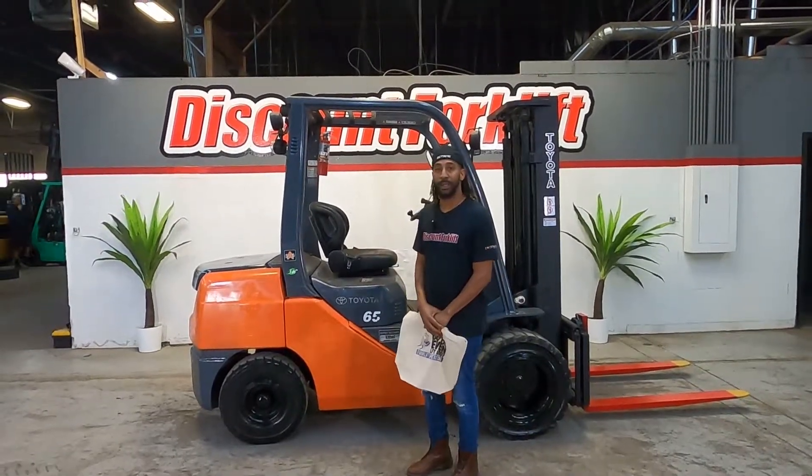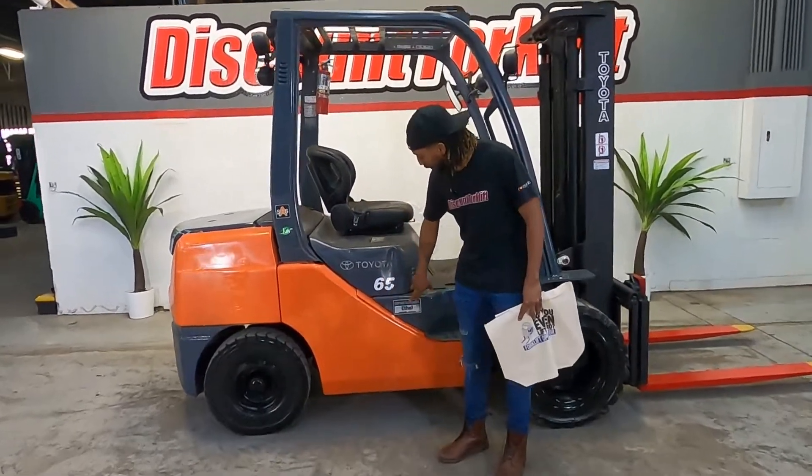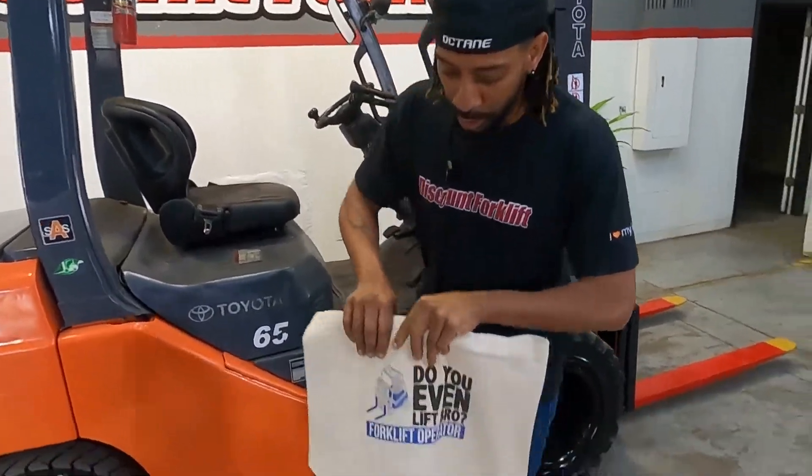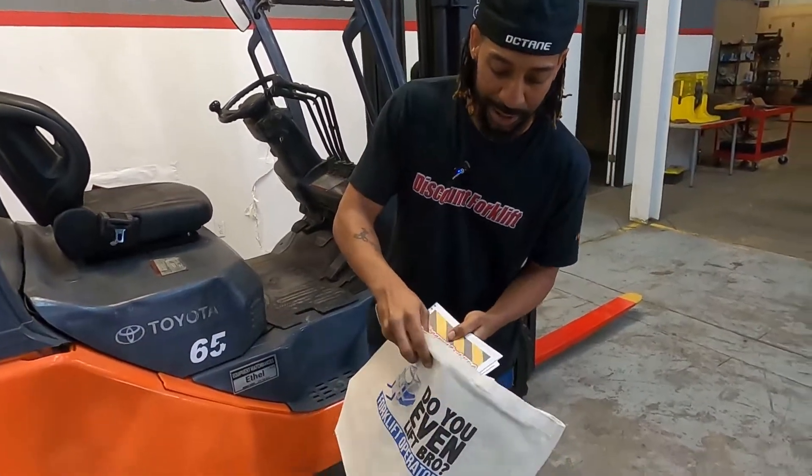Hey, Johnny Joey here for everybody's favorite Mike Zellner. Behind me we have your Toyota 6500 capacity forklift. Before we get going, comes custom with every purchase — do you even lift, bro? There's a bag in there, man, your goodie bag.